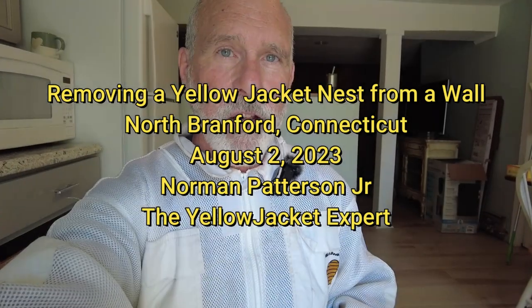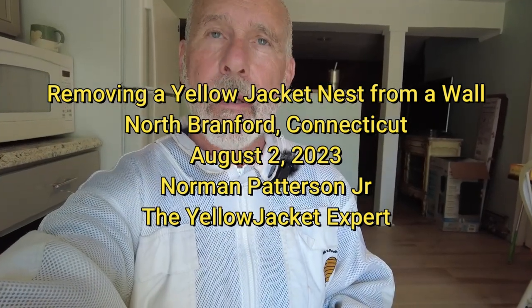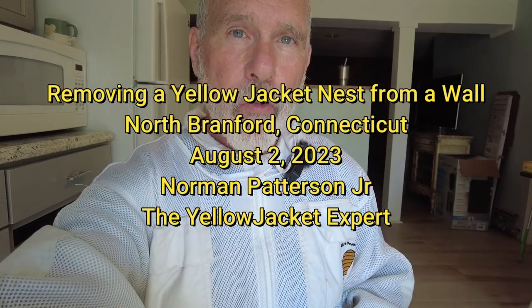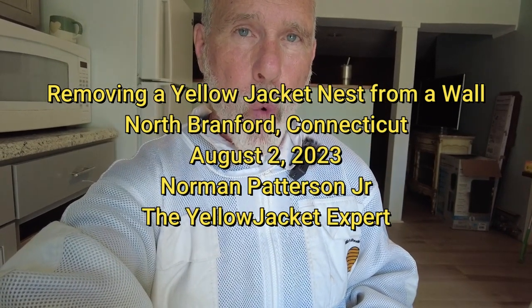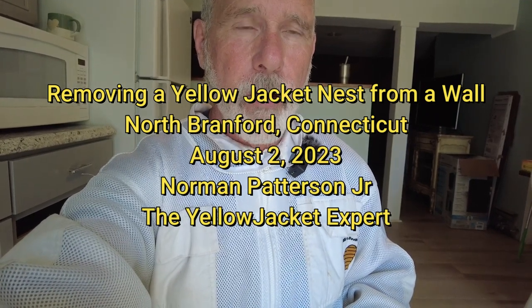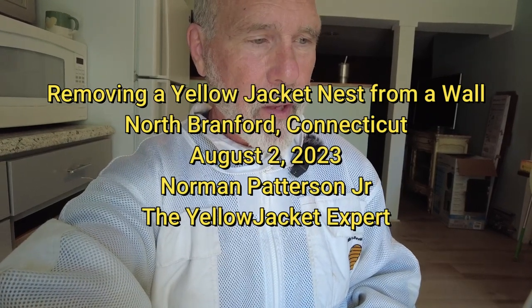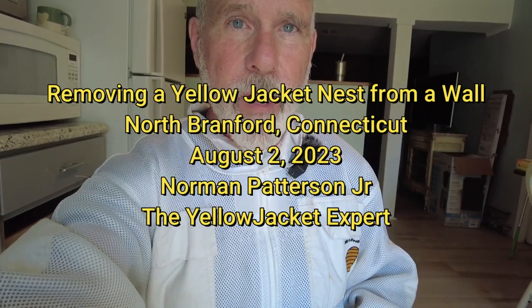This is Norman Patterson, the Yellow Jacket Expert, and I'm in North Brantford, Connecticut. I'm going to remove a yellow jacket nest from the wall — V. maculafrons. Today is August 2nd, 2023, and I want to show people what it is that I do and how I do it.